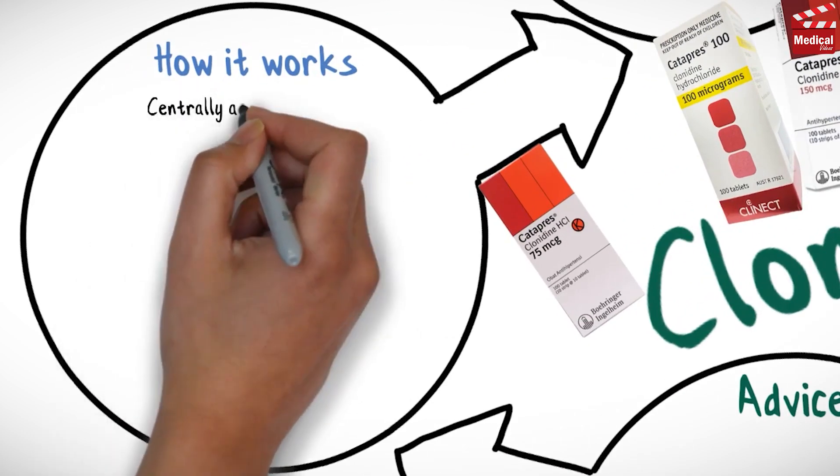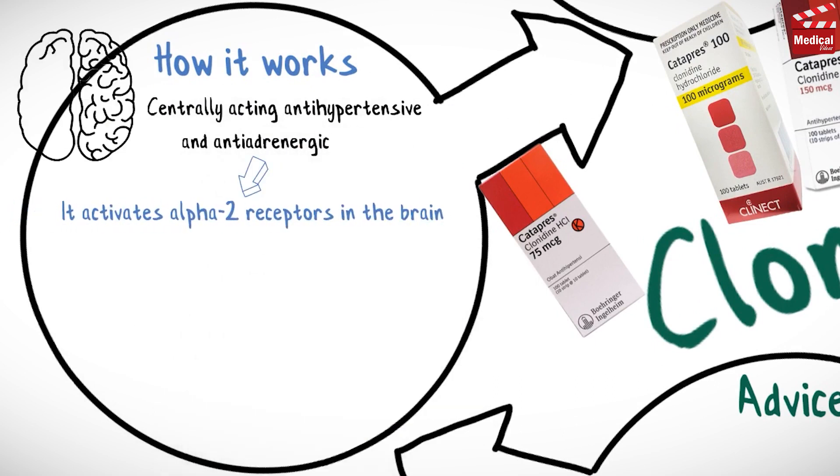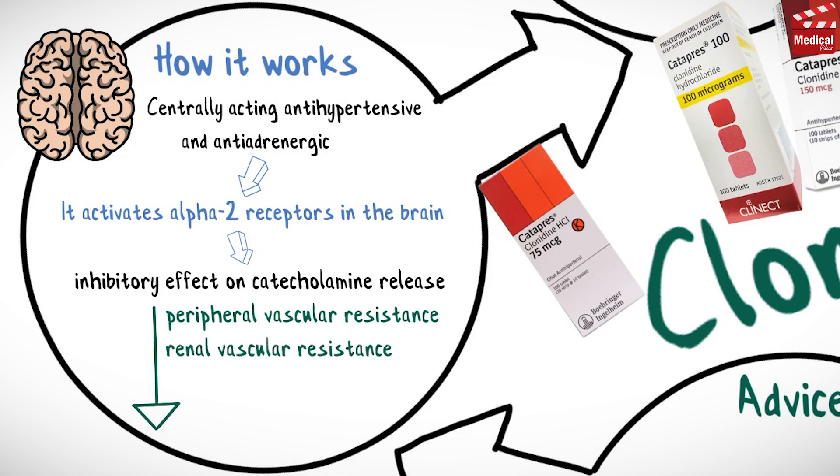Clonidine is a centrally acting antihypertensive and antiadrenergic. It activates alpha-2 receptors in the brain, resulting in an inhibitory effect on catecholamine release, and ultimately reduces peripheral vascular resistance, renal vascular resistance, heart rate, and blood pressure.